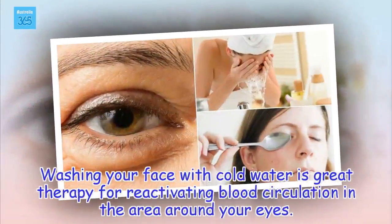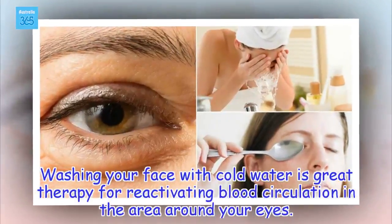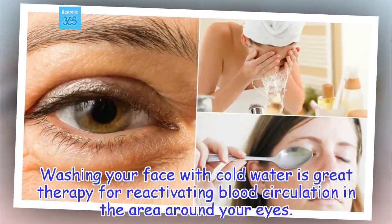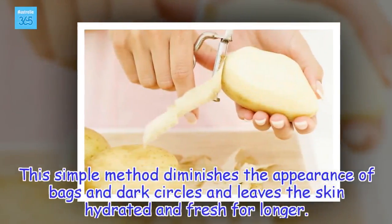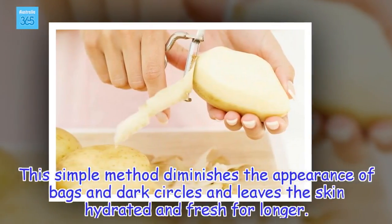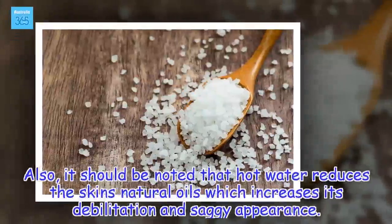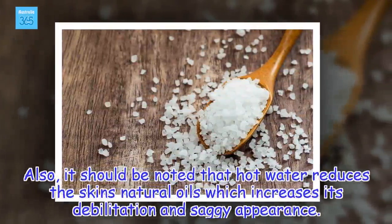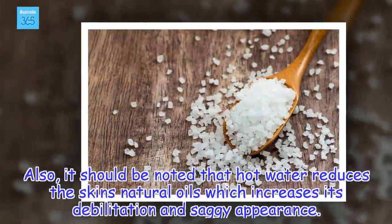Wash with cold water. Washing your face with cold water is great therapy for reactivating blood circulation in the area around your eyes. This simple method diminishes the appearance of bags and dark circles and leaves the skin hydrated and fresh for longer. It should also be noted that hot water reduces the skin's natural oils, which increases its weakening and saggy appearance.